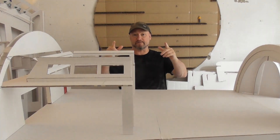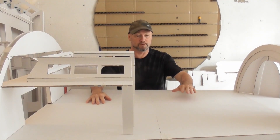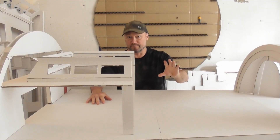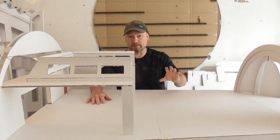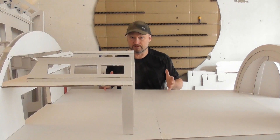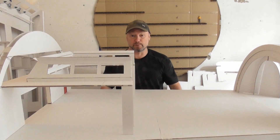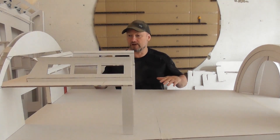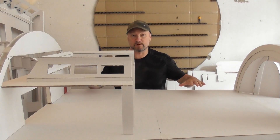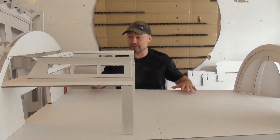Hey there, crew members, Starfleet personnel. In the last video I showed you the hangar bay doors — the very rough cardboard model of the hangar bay doors. Since that video, was it five days ago? Got a great response and some awesome comments, so thank you very much. Thank you for coming on board and thank you for all your support. I'm sat here in real life and when I'm working on this, I'm actually beginning to feel at home on the USS Enterprise. It's just incredible.